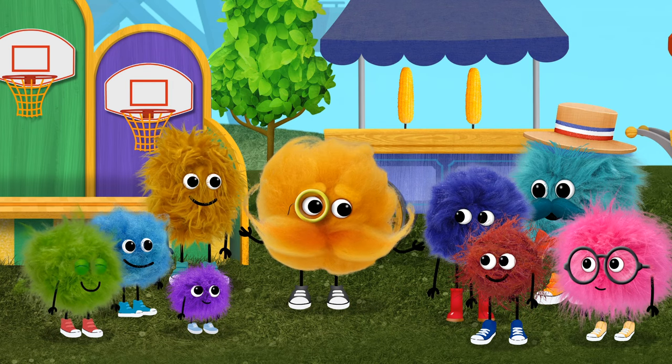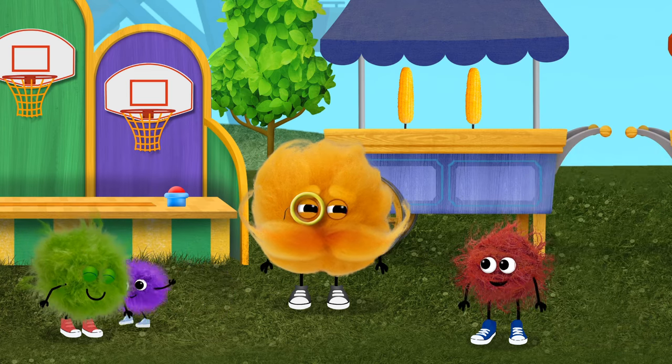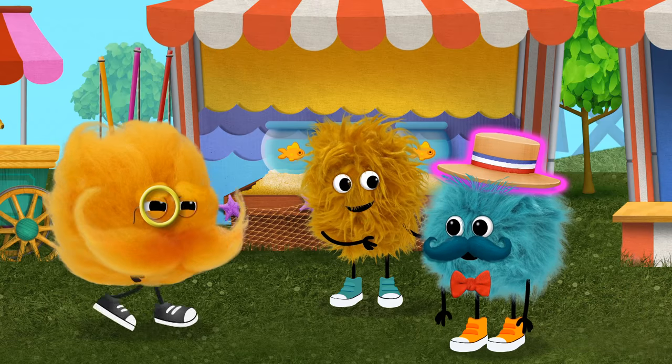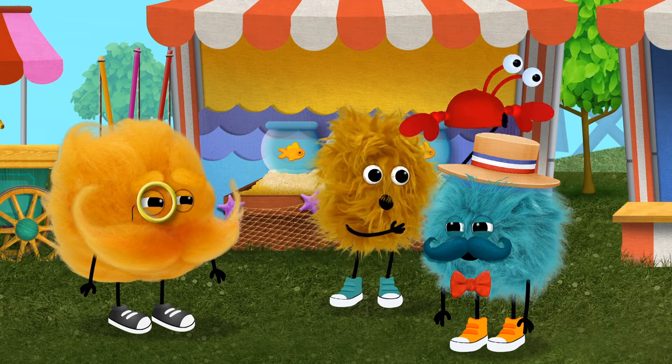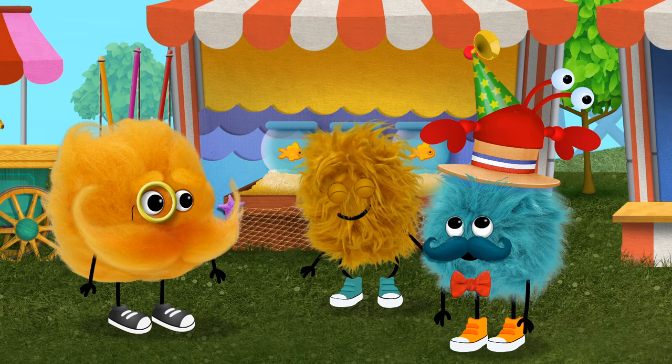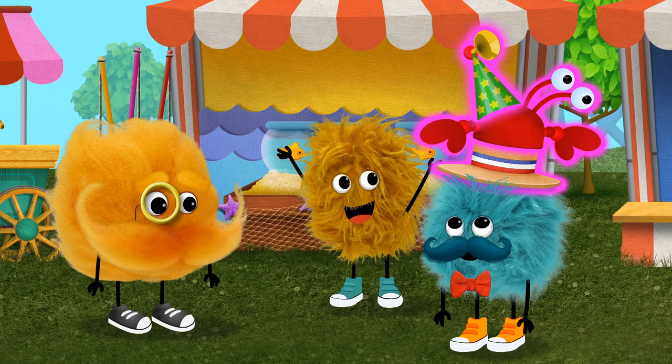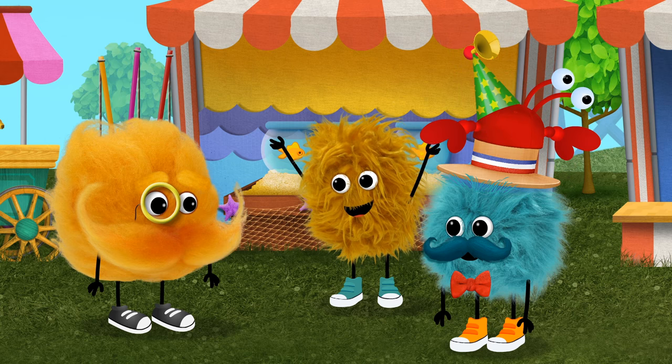Terrific! Go find addition! One hat. Add two more hats. Now there are one, two, three. Three hats all together. Addition!